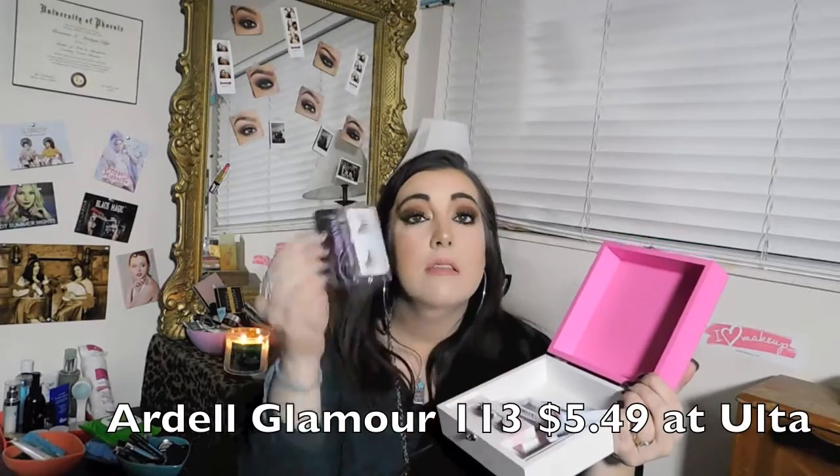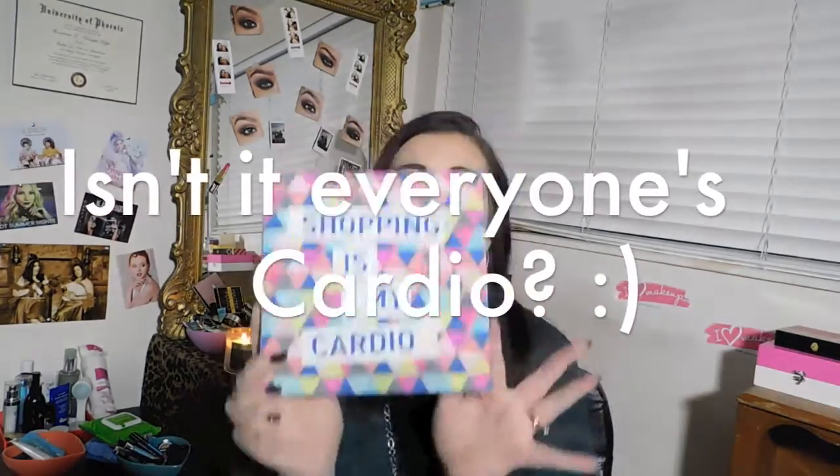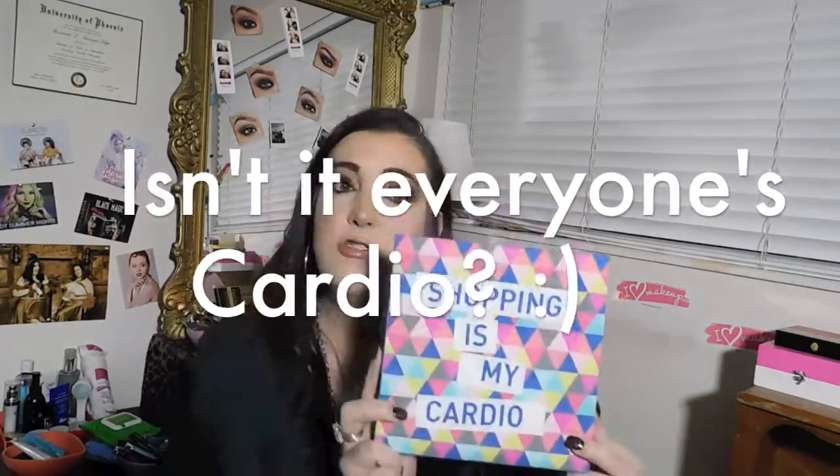I found this little lash box — it was only five dollars and it's perfect for keeping my lashes inside. I take them out of the box; my favorites are the Ardell Glamour 113, which I wear all the time. I was also using a little MAC tray that came with the Nutcracker Suite collection. And this little box that says 'shopping is my cardio' — it's got a great color scheme with pinks and blues that matches my vanity area, and it was only three dollars.